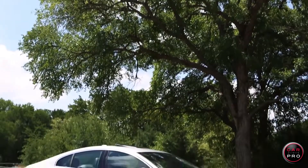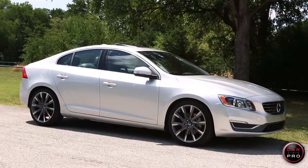MSRP is $47,900 — a good buy for what you get. I rated it four out of five stars. You can read my entire written review at carprousa.com.